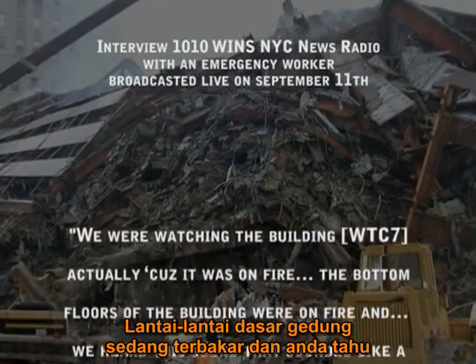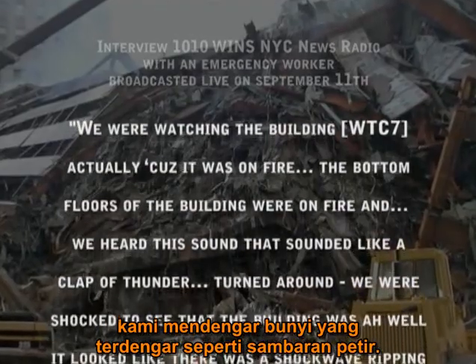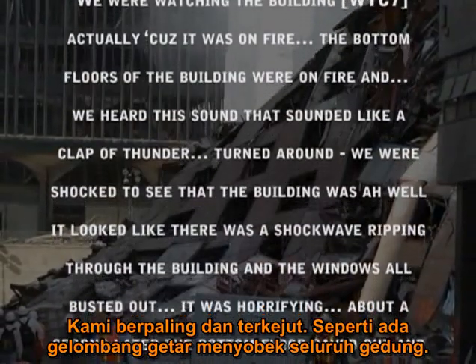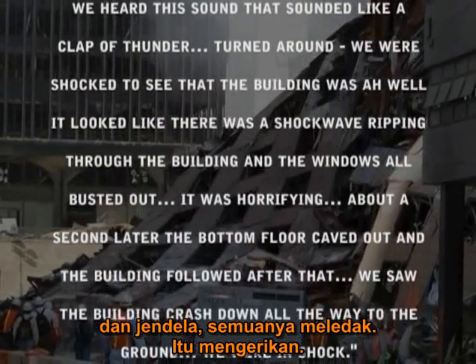The bottom floors of the building were on fire, and we heard this sound — it sounded like a clap of thunder. We turned around and were shocked to see that the building — well, it looked like there was a shockwave ripping through the building and the windows all busted out. It was horrifying.